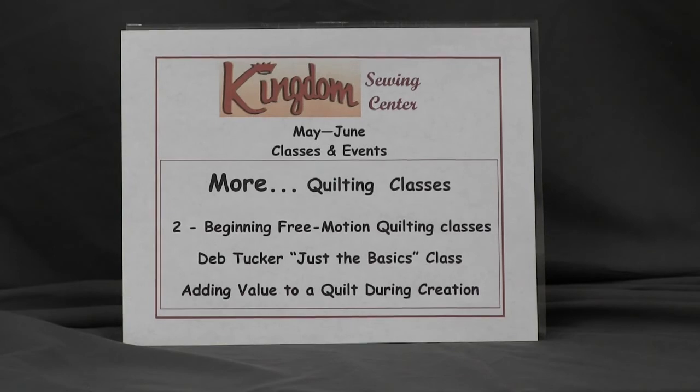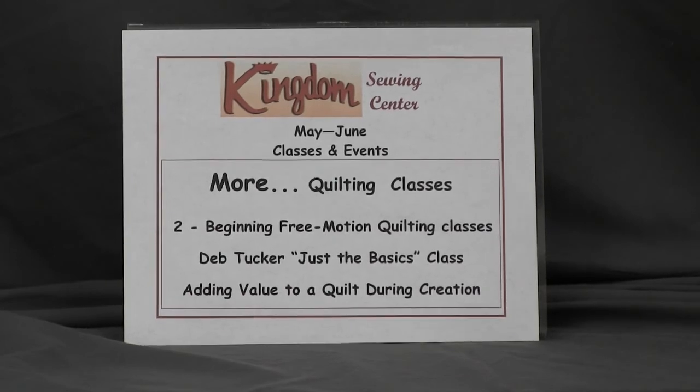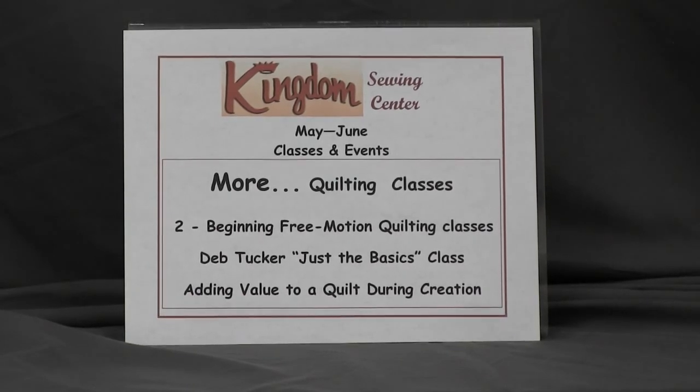Some really exciting classes coming up in our new Kingdom Learning Center. We hope to see you in some of our classes. Thank you.